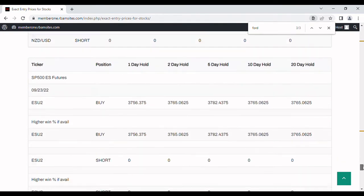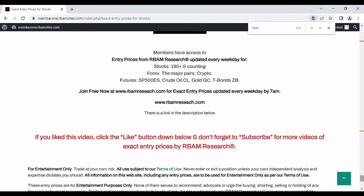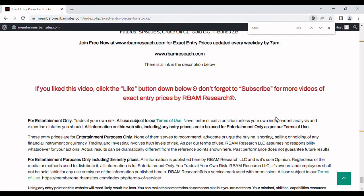You can get all of this available on our website absolutely free — no credit card required — at rbamresearch.com. There's a link in the description below. Every morning before 7 a.m. we cover 190-plus stocks, the major forex pairs, BTC crypto, and the most liquid futures. Please click the like button if you enjoyed this video, subscribe for more, and leave any comments below. Everything you've seen or heard here, including the entry prices, is for entertainment purposes only — always do your own analysis and trade at your own risk.